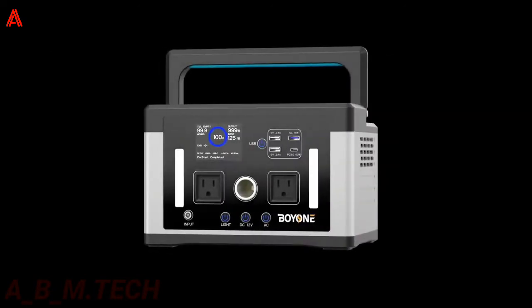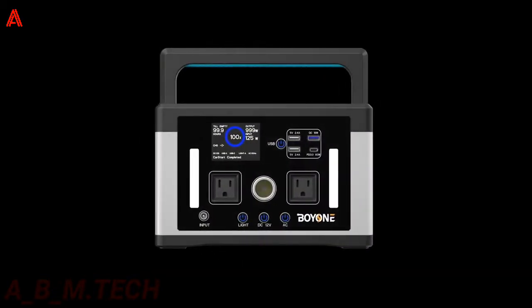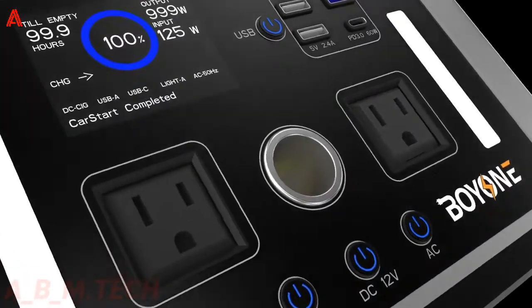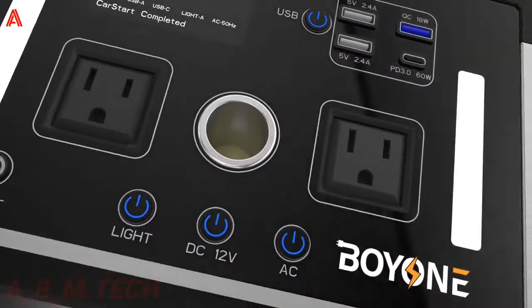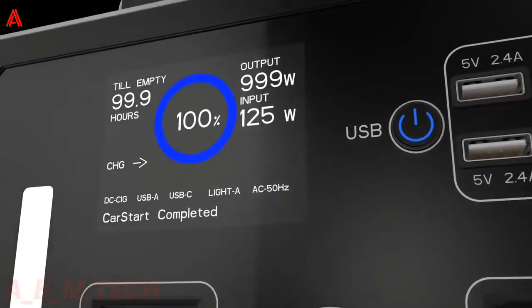You can charge it three different ways: solar, EV charger, and car outlet. Made with a 500W solar panel, this portable generator can fully charge in less than 1.5 hours, so you won't find it challenging to top it up. A versatile all-around gadget, it's great for everything from camping to raving and from outdoor events to emergency backup needs.